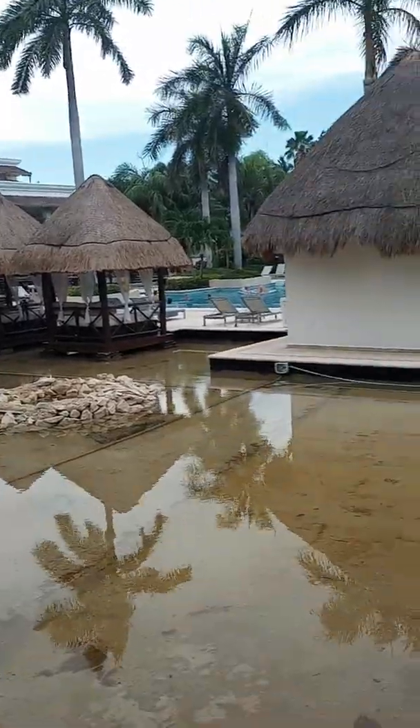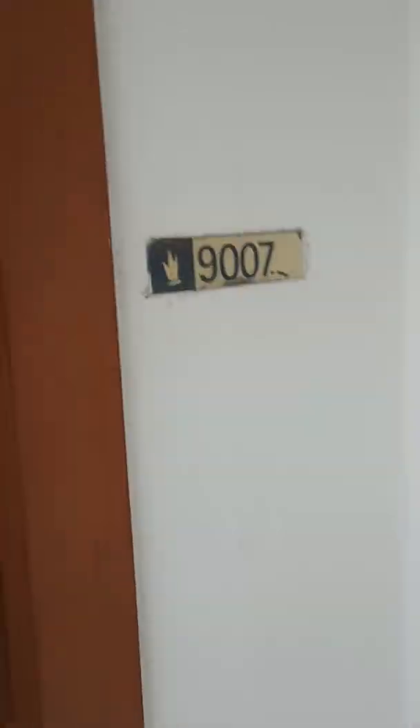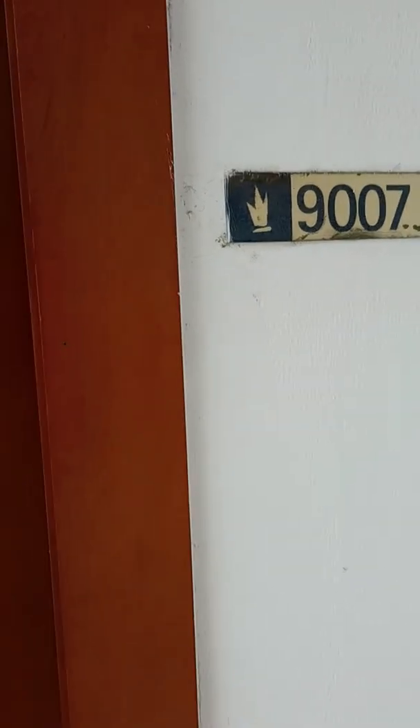Okay, this is outside of our room. We're in Manual 7 at Grand Riviera Princess. That's what we're at.